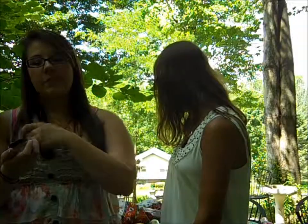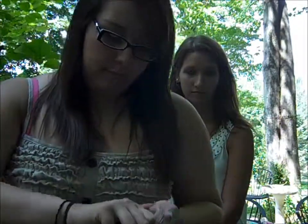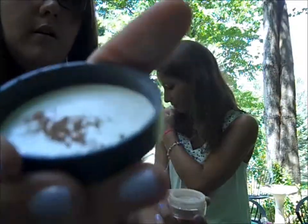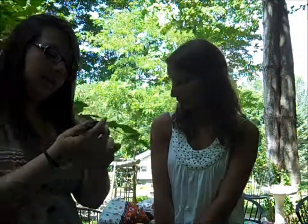My favorite powder face product is also from Bare Minerals. You only need a little bit.